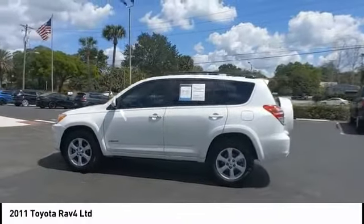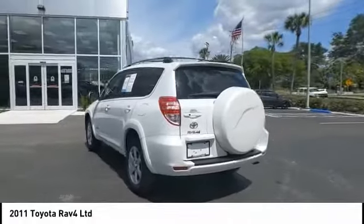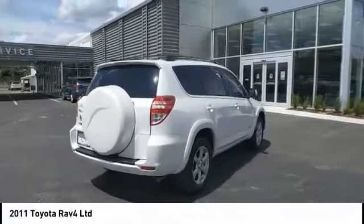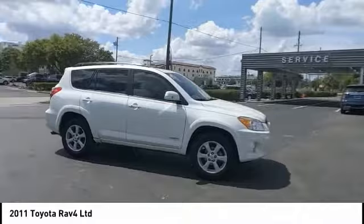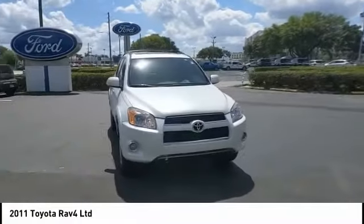You are going to love the 2011 RAV4. The RAV4 is one of the most fuel-efficient SUVs in its class. Versatile and efficient, the RAV4 mixes the comfort and drivability of a sedan with the benefits of an SUV. This highly evolved, well-packaged crossover SUV lets you have it all.